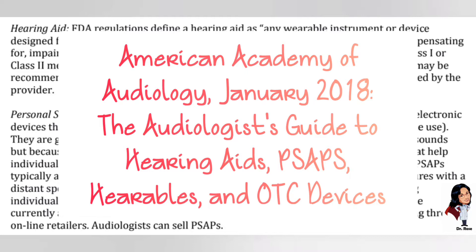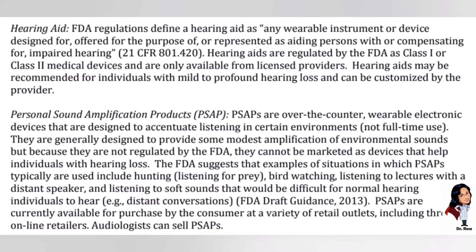Right now we're taking a look at the audiologist's guide to hearing aids, PSAPs, hearables, and OTC devices by the American Academy of Audiology from 2018. First, a hearing aid is actually a class one or class two medical device regulated by the FDA — you have to get it from a licensed provider, and the purpose is to help people with impaired hearing. Personal sound amplifier products, or PSAPs, are over-the-counter amplifiers that help you hear in certain environments. They're not for full-time use and are not regulated by the FDA — they cannot be marketed as devices that help people with hearing loss. Situations the FDA suggests they'd help with include hearing birds of prey while hunting or hearing a distant talker.